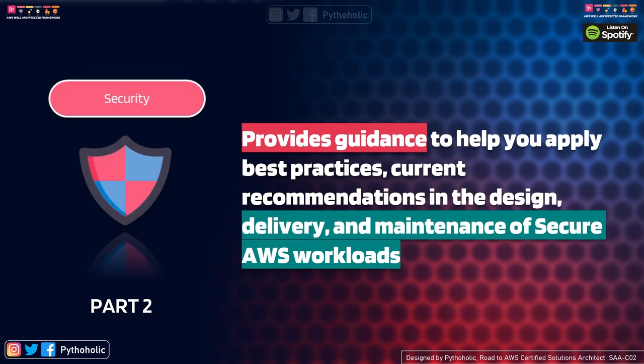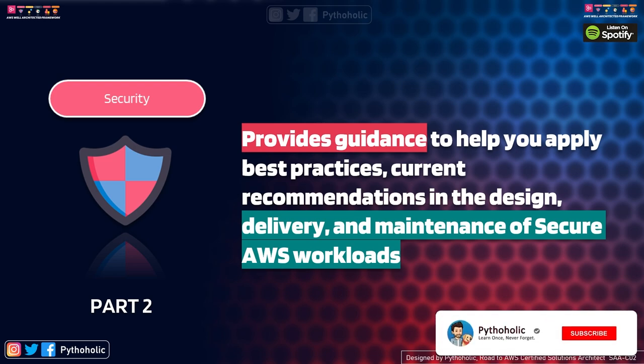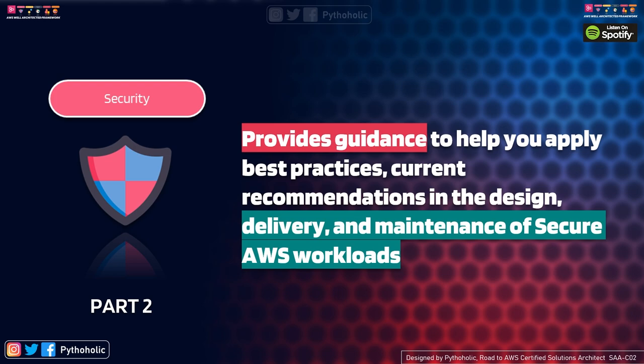Just like we saw in the previous episode, AWS gives us another word of wisdom here. The security pillar provides guidance to help you apply best practices and current recommendations in the design, delivery, and maintenance of secure AWS workloads. The key pointers are: it provides guidance, and it covers design, delivery, and maintenance of secure AWS workloads.